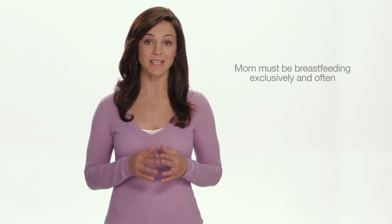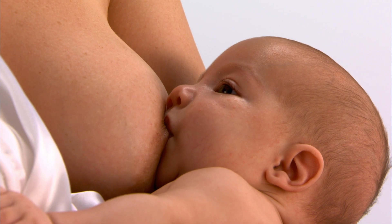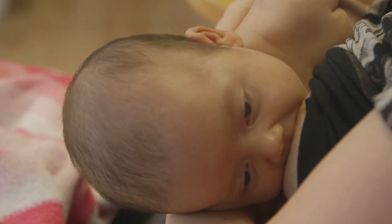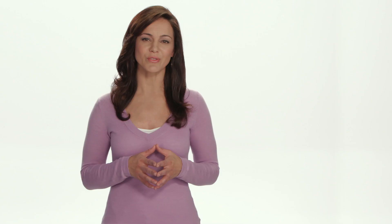Some moms think that they can't get pregnant while they're breastfeeding. While that may be true, it can only happen if three conditions exist perfectly. The first is that the mom is breastfeeding exclusively and often — at least every four hours in the day and six hours at night. It's critical that the baby is not having any other solids or liquids, as this will reduce the amount of breast milk they take from their mother, which can in turn reduce her milk supply and increase her fertility.